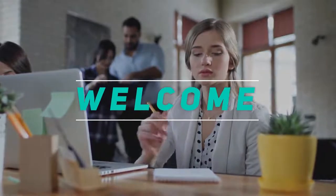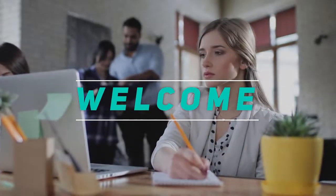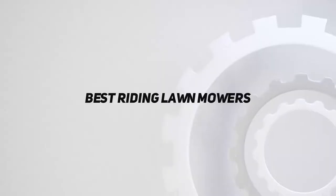Hey, welcome back to my channel. In this video, I'm going to talk about the top 5 best riding lawn mowers.